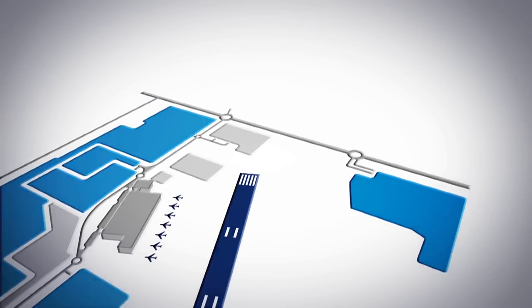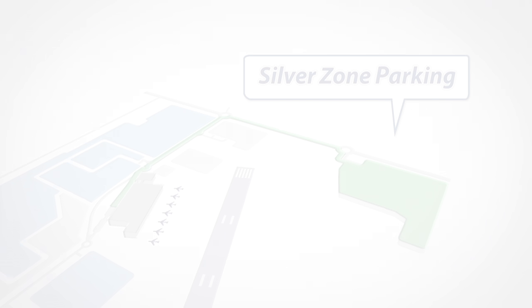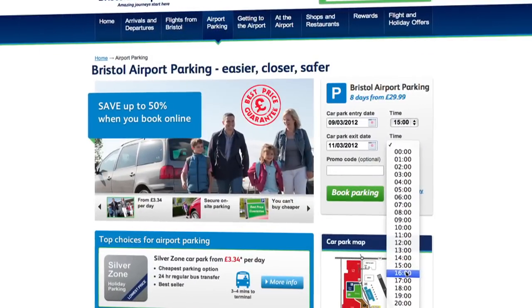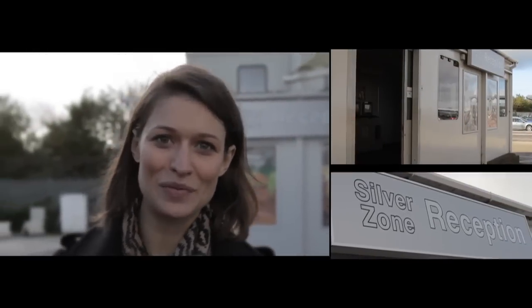Less than a five-minute transfer from check-in is the Silverzone car park. It's ideal for longer stays of five days or more, so perfect for a family holiday. You'll always find the best rates on the airport website, but you do need to book in advance. The Silverzone is easy to get to, just off the A38 and completely hassle free.